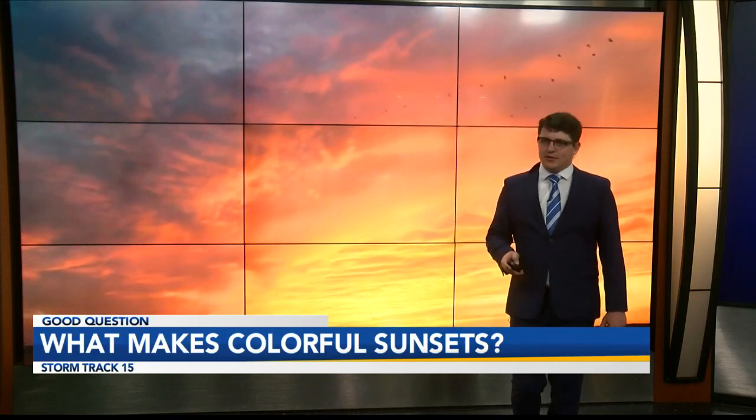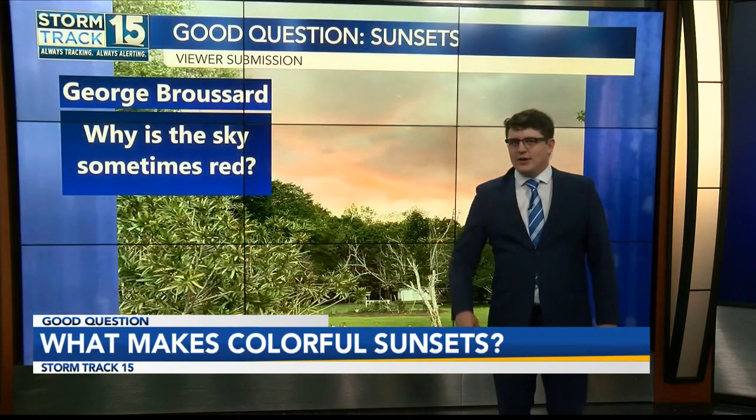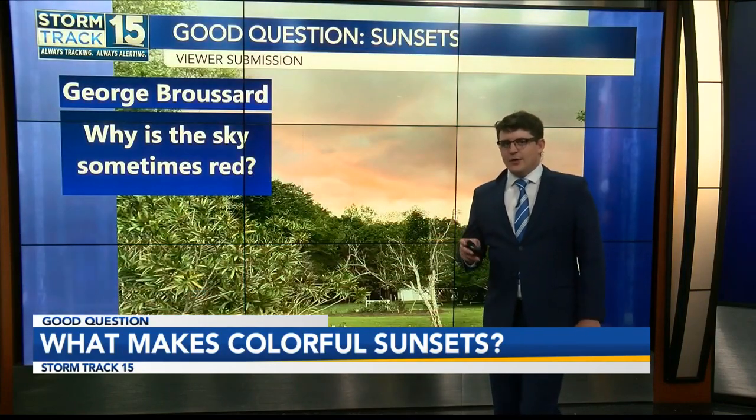Along with the sunset picture this time, George Broussard has sent in a good question: what makes the sky red?